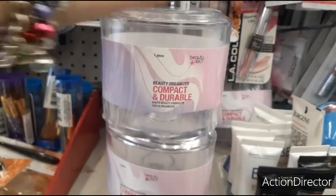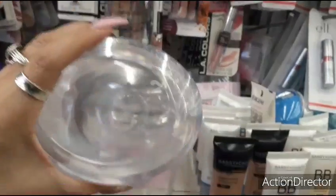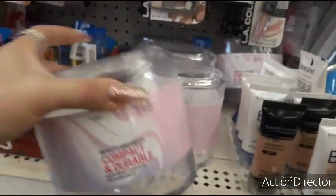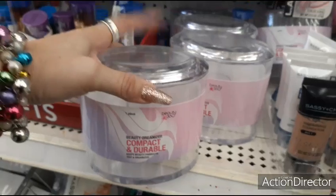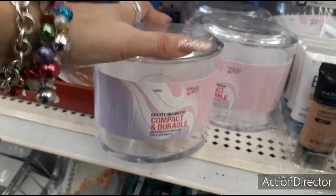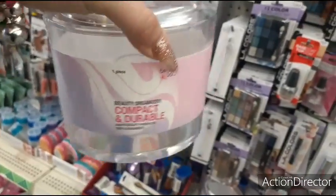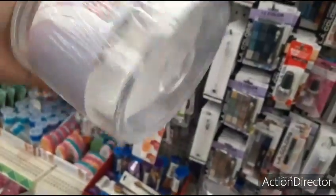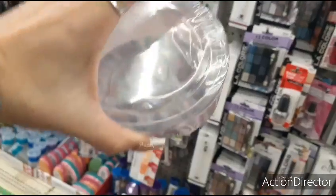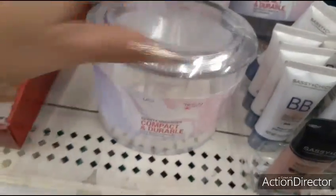Look how cool these are — Beauty 360 beauty organizers, compact and durable, nice and awesome for brushes. This is a great find. Beauty 360 is a name brand, so grab some. These are great. This is definitely a good find — great for Valentine's Day or even birthdays. These are nice and solid. Look at that — organize all your brushes!